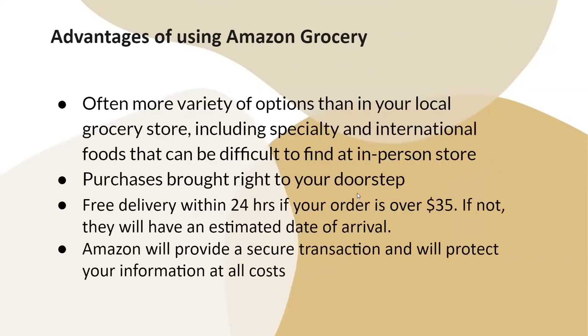The advantages of using Amazon Grocery: there is often more variety of options than in your local grocery store, including specialty and international foods that can be difficult to find in-person. Purchases are brought right to your doorstep. There is free delivery within 24 hours if your order is over $35; if not, they will provide an estimated date of arrival. Amazon also provides a secure transaction and will protect your information.